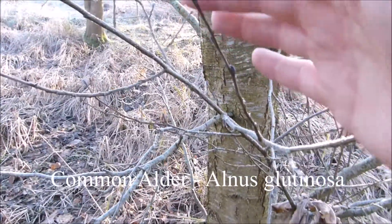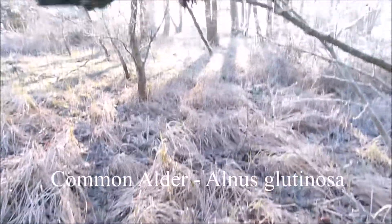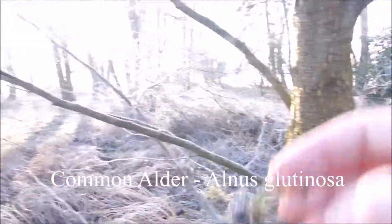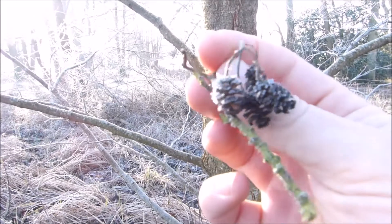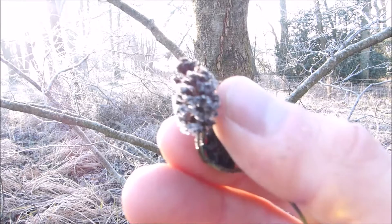Another thing to notice — sometimes you can find last year's cones. From the autumn, the seeds are dropped out now. That's again a very distinctive feature with the older tree.